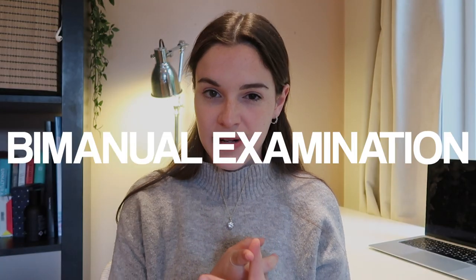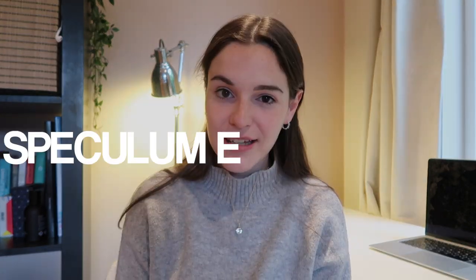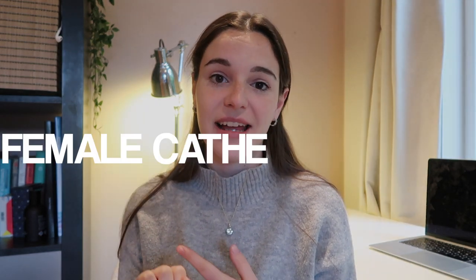I wanted to talk about clinical examinations and clinical skills for obs and gynae. The three main ones we learned were how to do a bimanual examination — you may have heard this referred to as an internal vaginal examination — the second one is a speculum examination, and the last one is a female catheterization. When I first heard I was going to have to do these three examinations, I felt really awkward. They sound really intense, really scary, but it's really, really not.